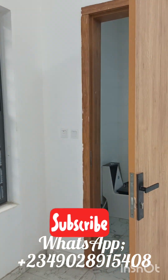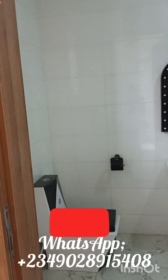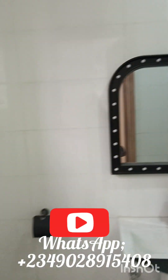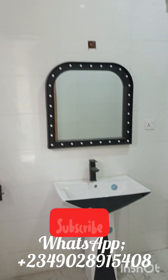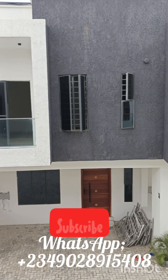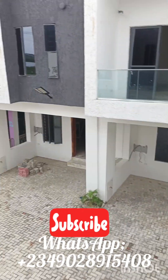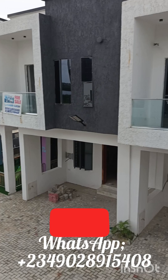Here you have the toilet and the bedroom — this is lovely, wow. I love the black and white design of it. And then here you have your balcony from the master bedroom and a view of the entire estate.